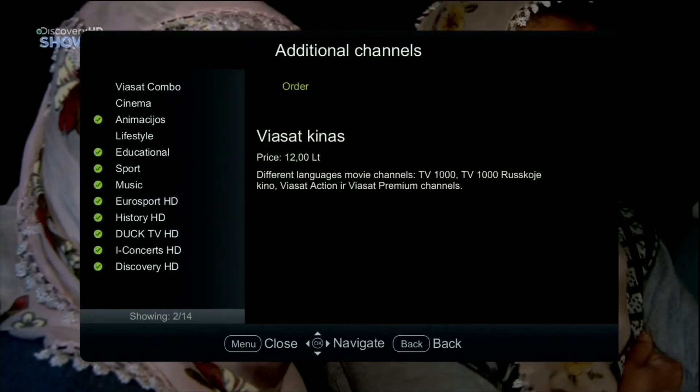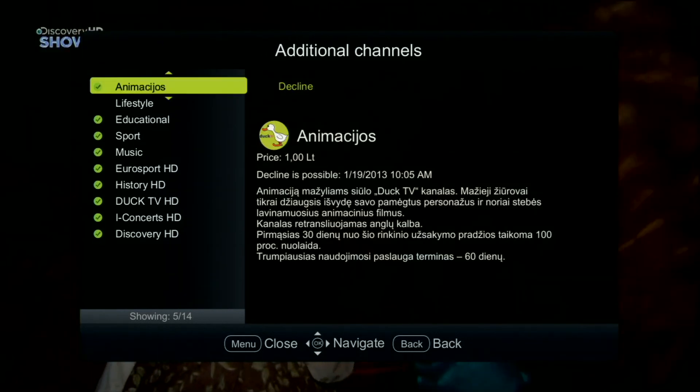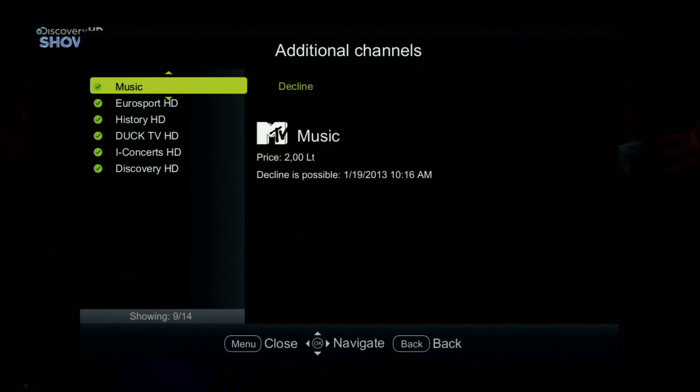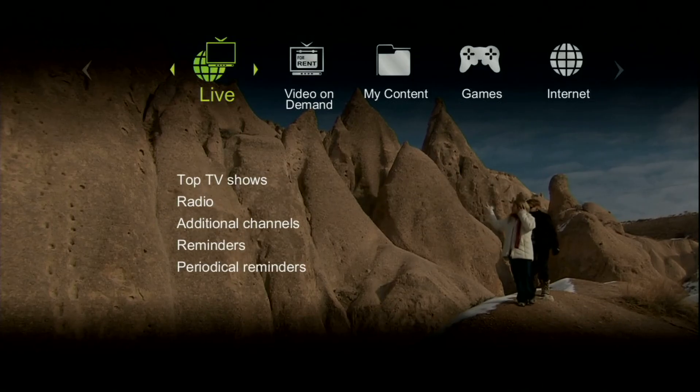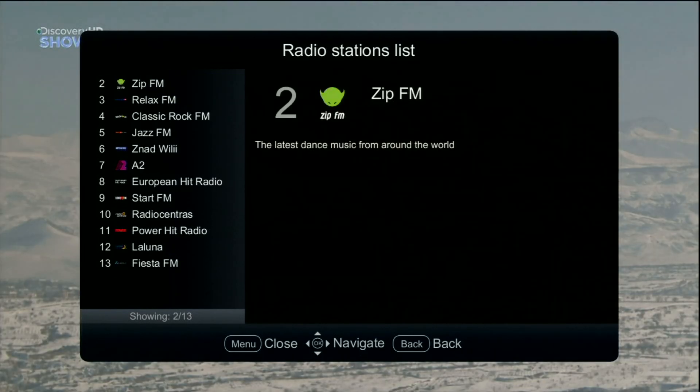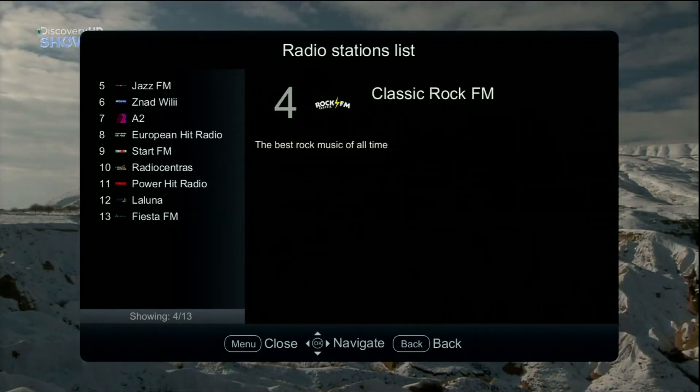You can choose additional channels by set: animation, lifestyle, sport, documentary, or others — everything you're interested in. You can also turn on the radio.